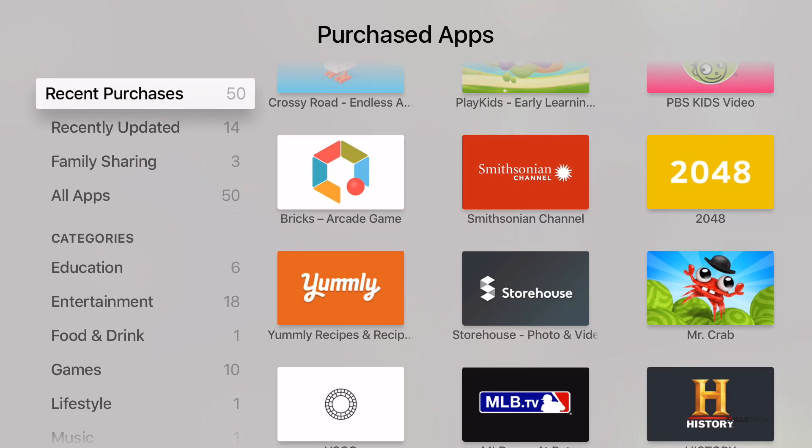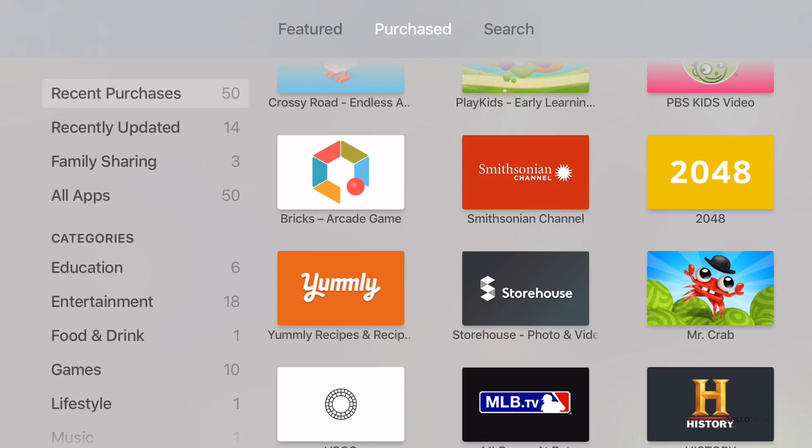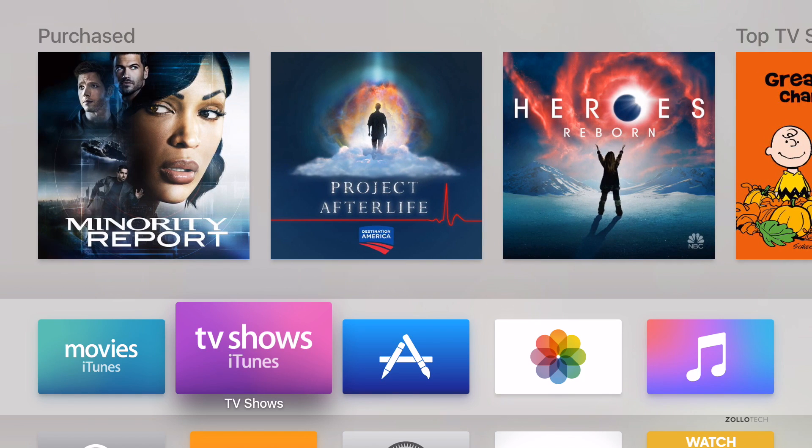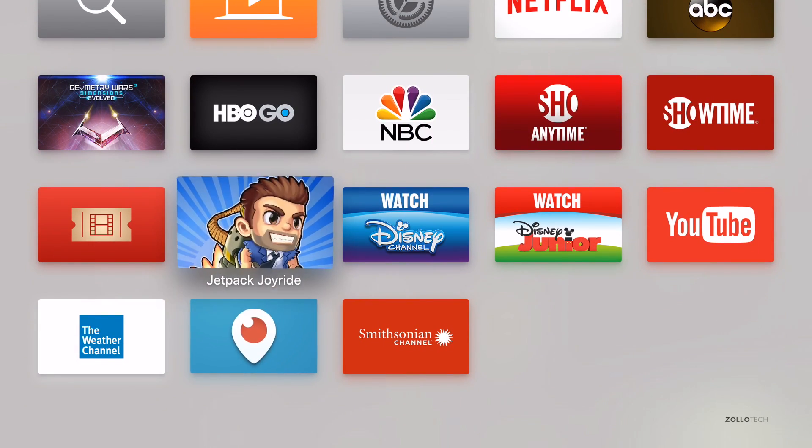So that's pretty much it for the App Store — it's basically what you'd expect. Hopefully the search is a little bit better than on the iPhone side, but we've got all these nice apps we can go into now.